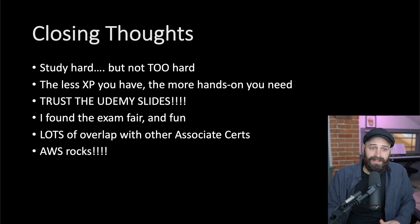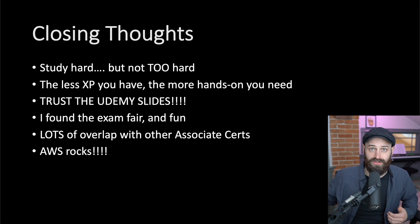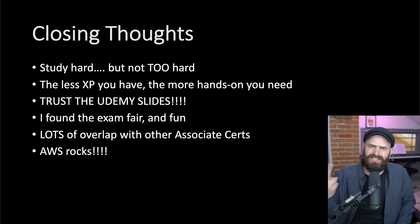Closing thoughts: study hard, but not too hard. It was a challenging exam but very fair. One interesting thing — if you look at the AWS Certified Solutions Architect exam, the Developer exam, and the SysOps Associate exam, there's a lot of overlap. It's been recommended to do them back to back. I'm actually going to sit the Developer exam hopefully a week or week and a half from now, studying for it for only two weeks because there's just so much overlap. I'm going to knock out at least two of the associates quickly, since I already have half the knowledge in my head from studying for the Solutions Architect.